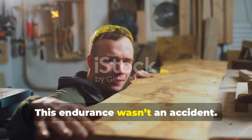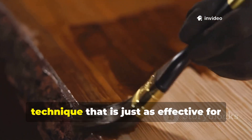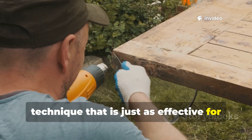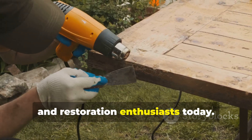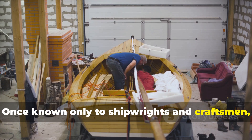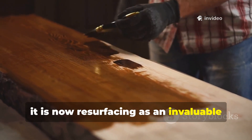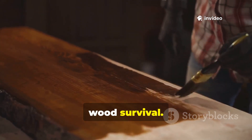This endurance wasn't an accident. It was the result of a deliberate technique that is just as effective for modern homesteaders, bushcrafters, and restoration enthusiasts today. Once known only to shipwrights and craftsmen, it is now resurfacing as an invaluable method for anyone serious about long-term wood survival.